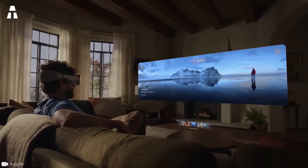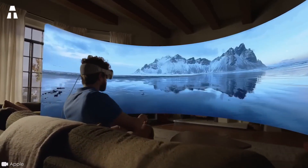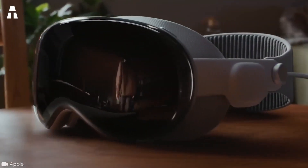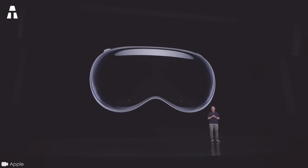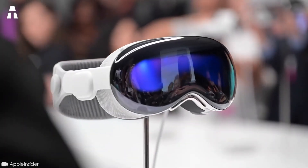Billed as a space computer, the Apple Vision Pro is an extraordinary mixed reality headset. This long-awaited headset has just been unveiled. After years of rumors, Apple is unveiling its very first mixed reality headset and throwing its hat into the tech ring.